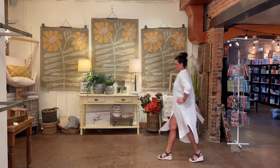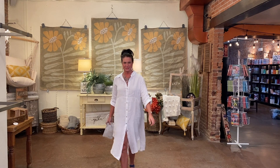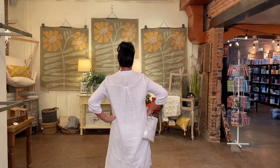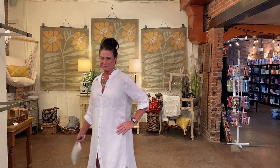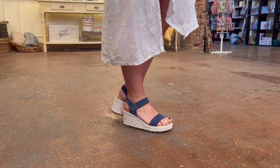Jenny is here again showing off a piece we can't keep in stock: the button-front linen duster in white from Tempo Paris. Jenny's showing us how to wear it as a dress — it could also be worn as a jacket over your favorite jeans and t-shirt. The lines on this piece are so flattering. She is carrying the Hobo Sable clutch in silver, a fast seller at Terra Verde, and completing the look with Sorel wedge sandals and Ayala Bar jewelry.